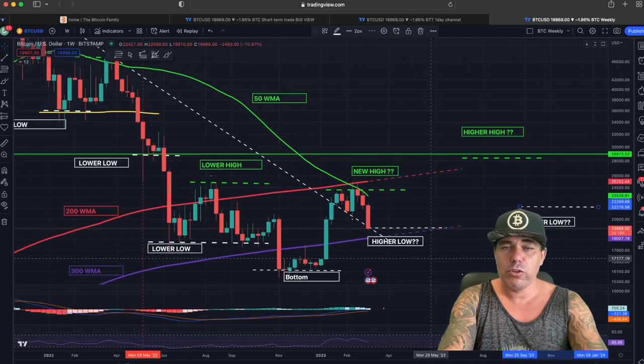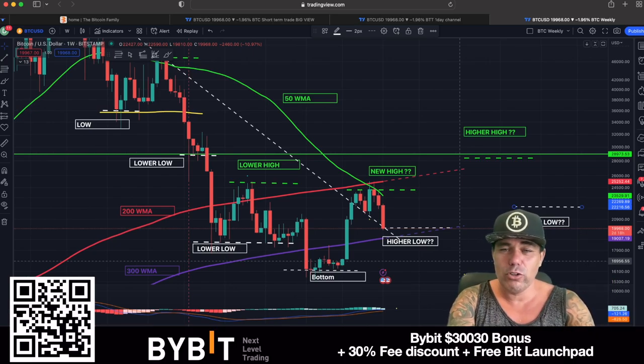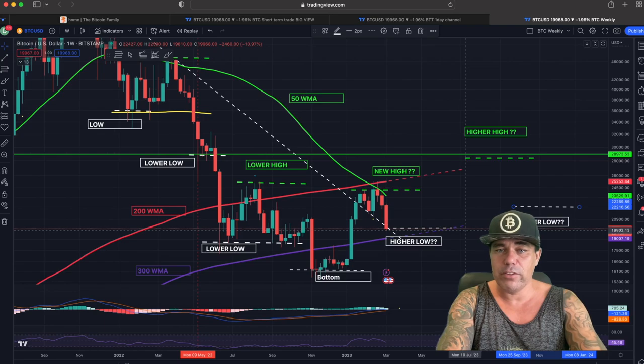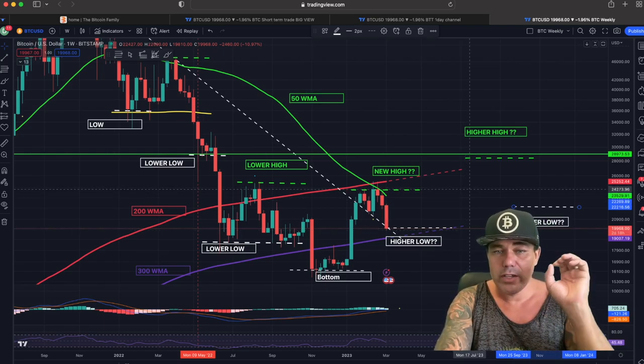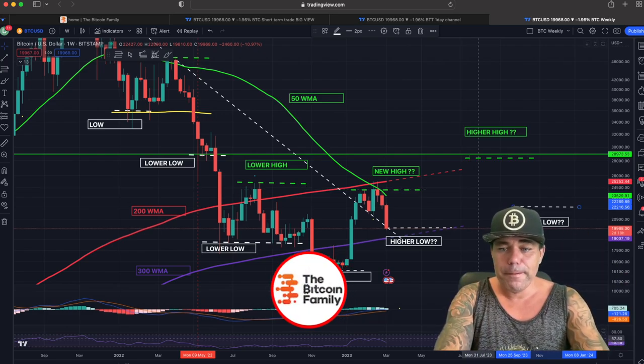If you want to trade all of this, please use the links below. Bybit has up to $30,000 for just signing up depending on how much Bitcoin you deposit, and they have campaigns where you can get extra bonuses for doing a couple of tasks. Check out Bybit by clicking the link below.